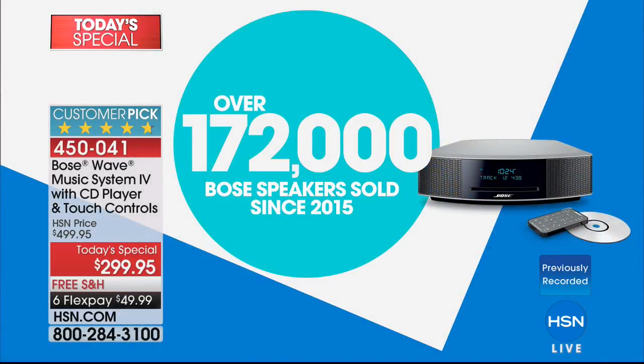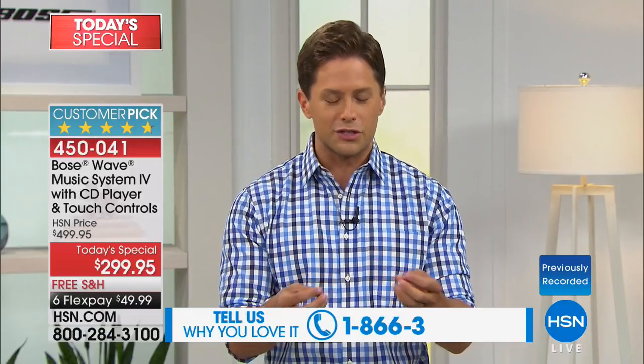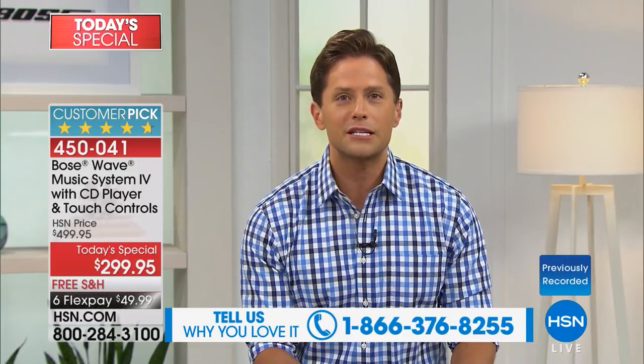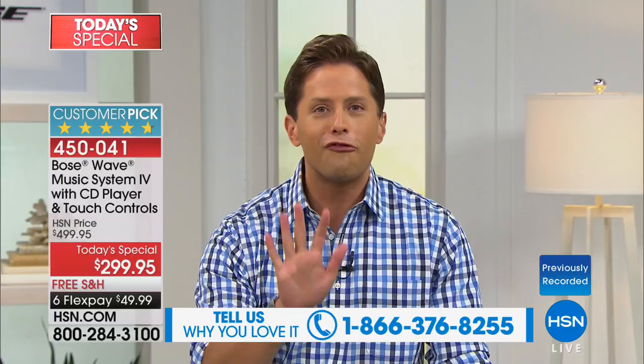We've sold over 172,000 Bose Wave Music Systems here at HSN since just 2015. If you are one of the close to 200,000 customers that have counted on this brand — that have gifted this product, wake up to it every morning, have it fill your room every night — give us a call tonight. There's a reason that Bose has been the crown jewel gold standard in high-end audio for over five decades.